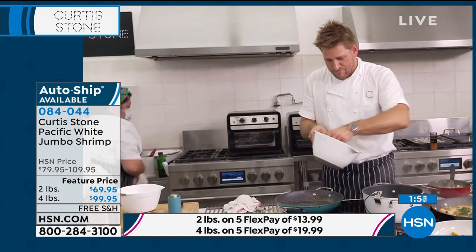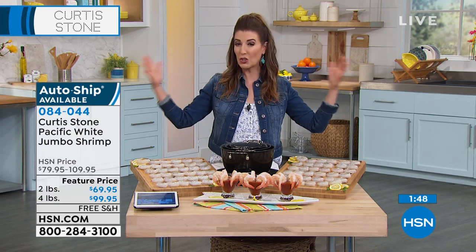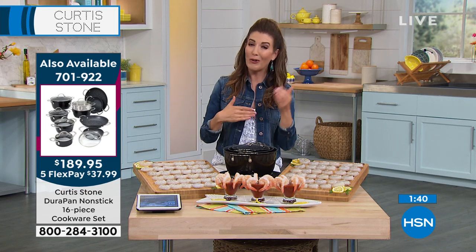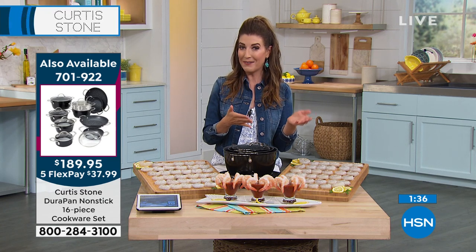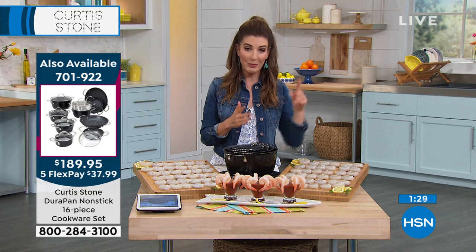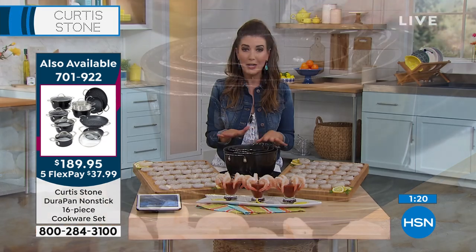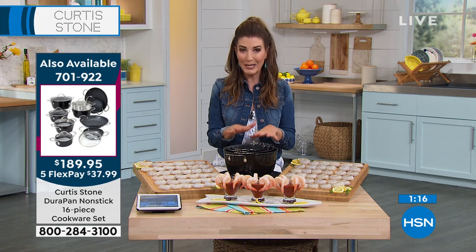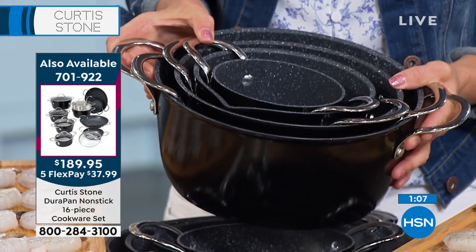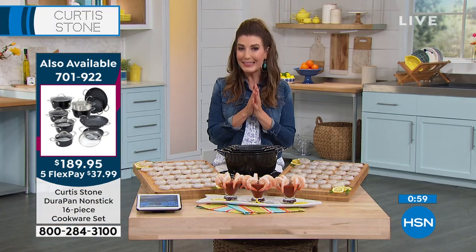Going to give everyone a quick update on your Today's Special — we did sell out of the gray. So we're down to three colors in the Today's Special, which is the biggest and best value, the largest cookware set we've ever offered in the history of HSN. It's over $300 worth of retail when you consider how all those pans sell individually. We're going to give it to you for $189.95, $38 a month on Flex Pay. The three colors we have left are the black, the white, and the red. We started with seven colors — we're down to three. We only have 3,000 of our Today's Specials for the entire day.